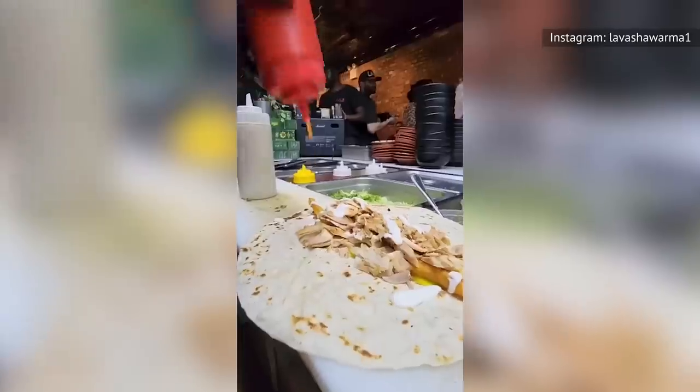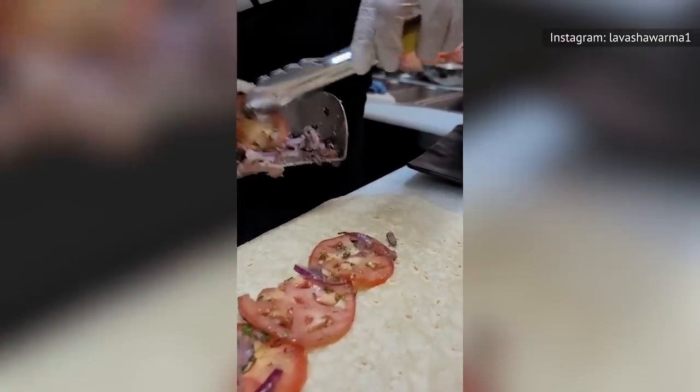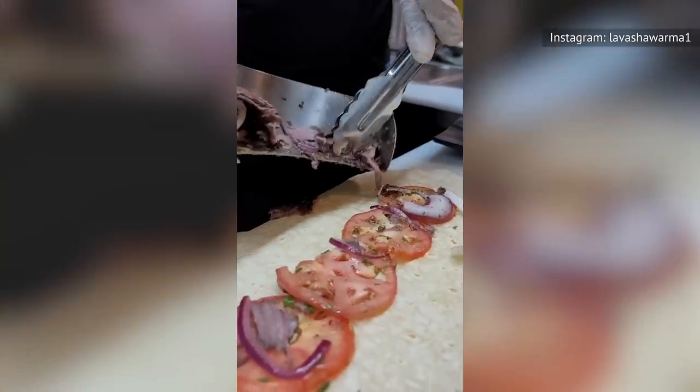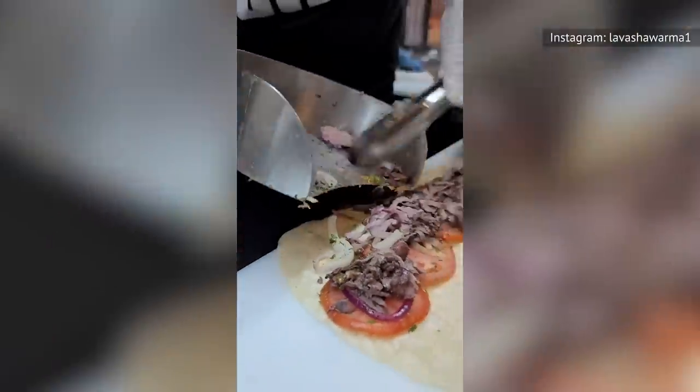Considering that shawarma is a classic Middle Eastern street food, it should, at the very least, hit those three key factors in good street cuisine — high flavor, copious servings, and a very filling, satisfying meal. It's a good thing that Lava Shawarma nails all three key aspects with aplomb.